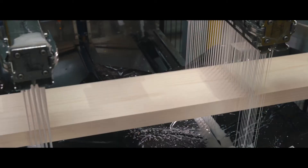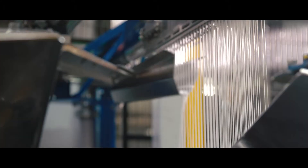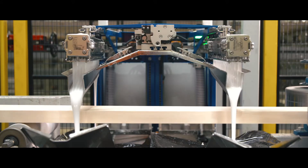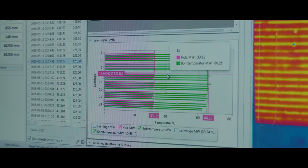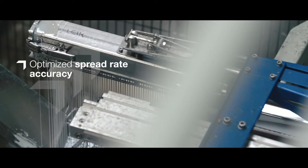IntelliCure Smart Bonding Concept is developed for manufacturers of glued wooden products. It helps you to improve efficiency, quality, and reliability of the bonding process by automatically monitoring and optimizing line parameters and reducing reject rates. It also helps you to meet key performance indicators and increase product bonding quality. IntelliCure ensures optimized spread rate accuracy and proper safety margin, unlike current insecure, inefficient, manual, and time-consuming bonding processes.